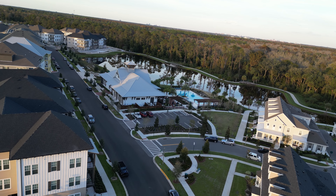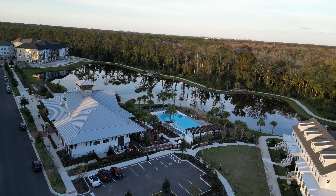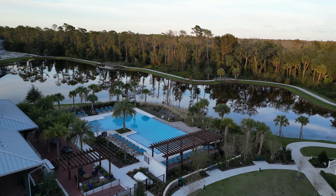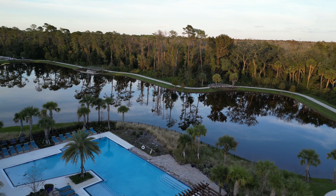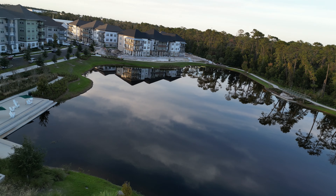Thank you very much for watching. We will now tour the phase one area, the amenity center, the clubhouse, and show you what's literally on your doorstep — a short walk or a two to three minute drive. Thanks for watching.